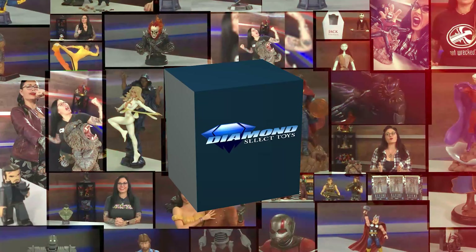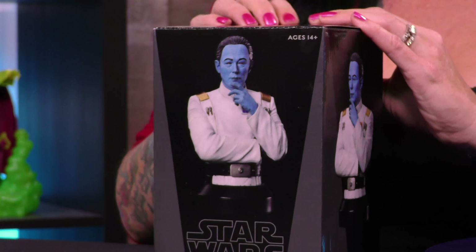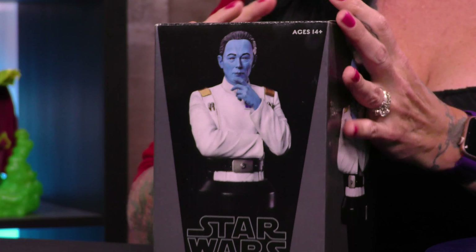Don't look so blue. I have Grand Admiral Thrawn, and this is DST Unboxed. I'm your host, CanadaLX, and on today's show I'm unboxing a 1/6 scale mini bust of the baddie himself, Thrawn.